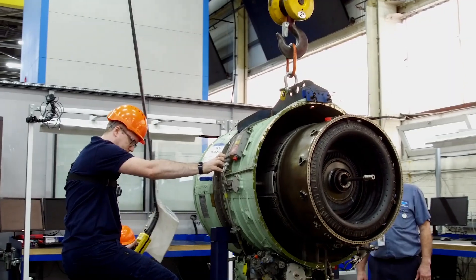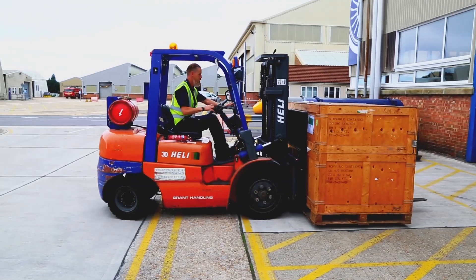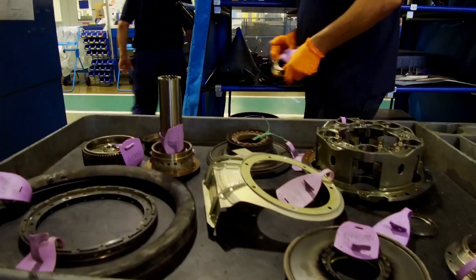Standard Aero's acquisition of Fleetlands is a really exciting chapter for us here. We've got a great team of people, we've got full capability, we've got great history, and Standard Aero are bringing some really exciting ideas and an investment strategy for us which will push us for the next 20 years.